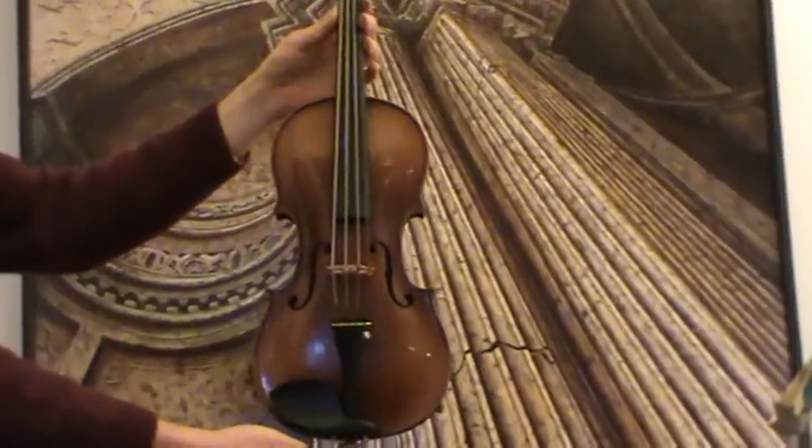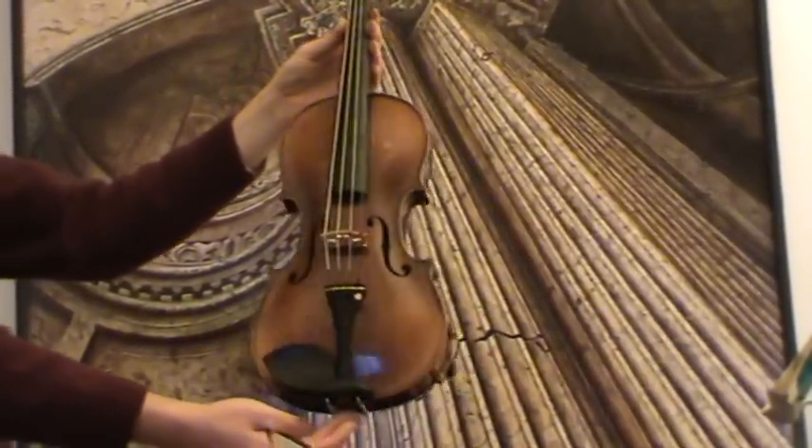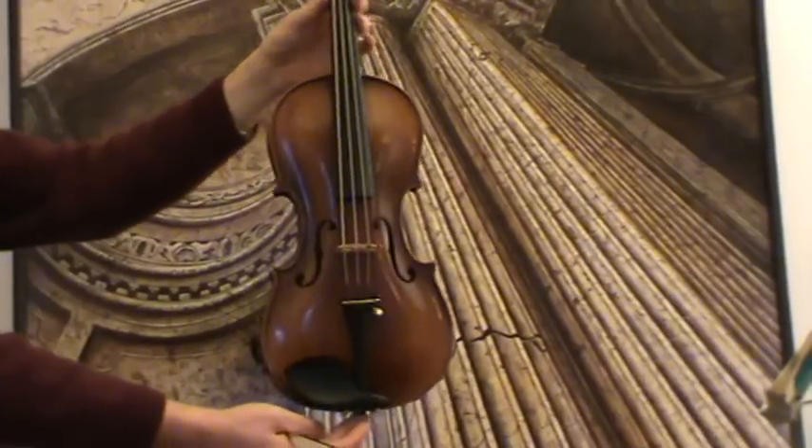The violin received new ebony pegs, new ebony chinrest and ebony tailpiece, as well as a new bridge and new strings.